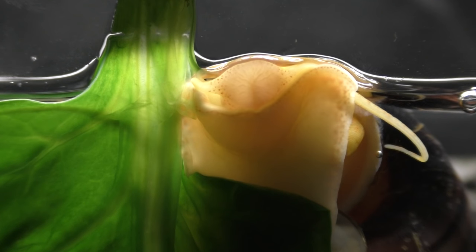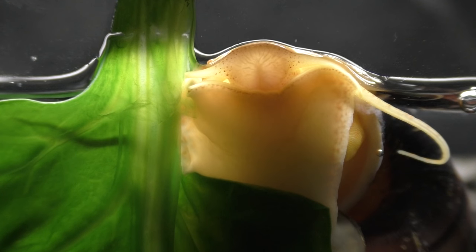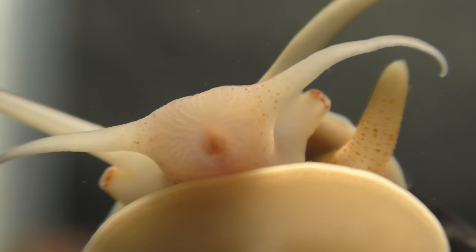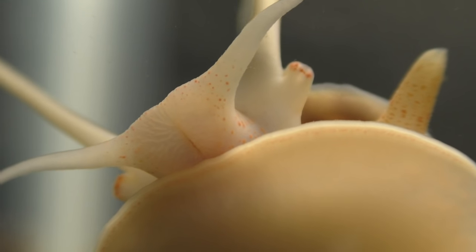A high-calcium diet is important to help the snails maintain a healthy shell. Furthermore, anything containing copper should be avoided because it is very toxic to all snails. Here is a close-up view of a snail's mouth and the comb-like radula used for tearing apart its food.